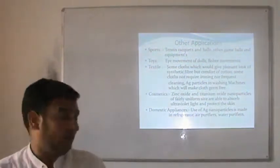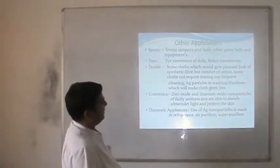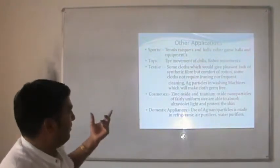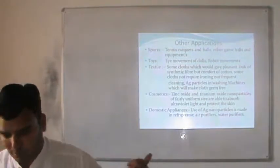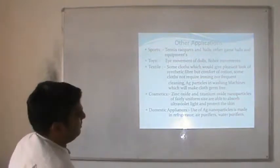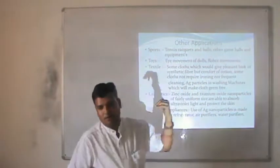In textile applications, some clothes give the look of synthetic fiber but the comfort of cotton by use of nanomaterials. Some clothes do not require ironing and do not require cleaning. Gold particles in washing machines can make clothes germ-free. These are already available in the market.